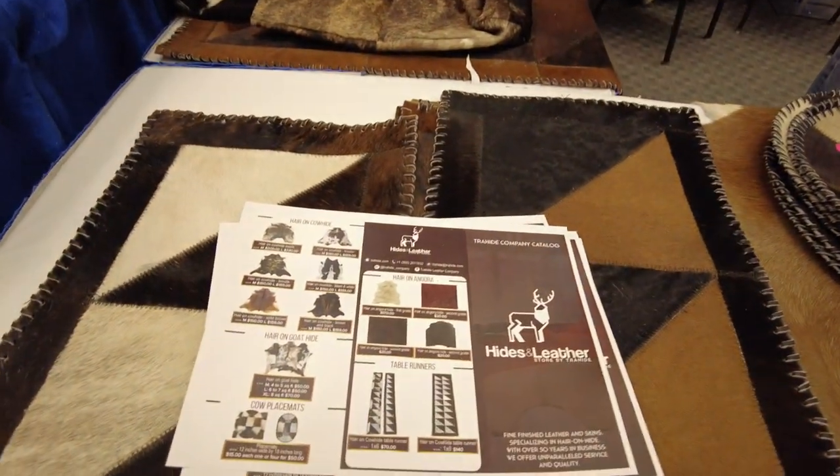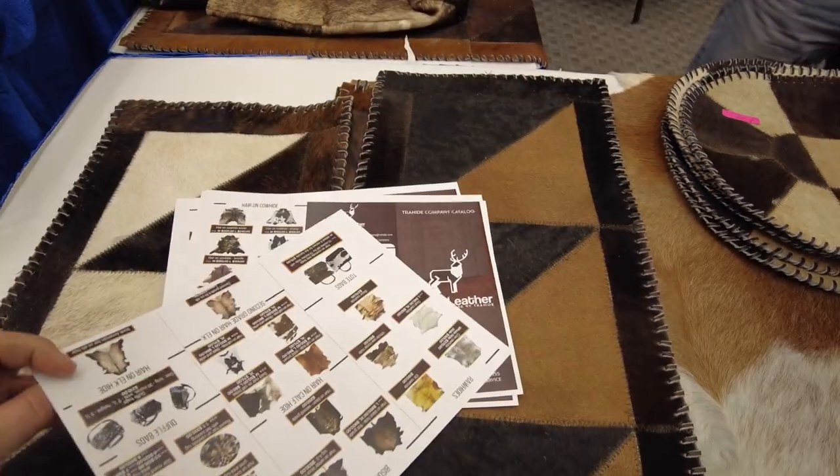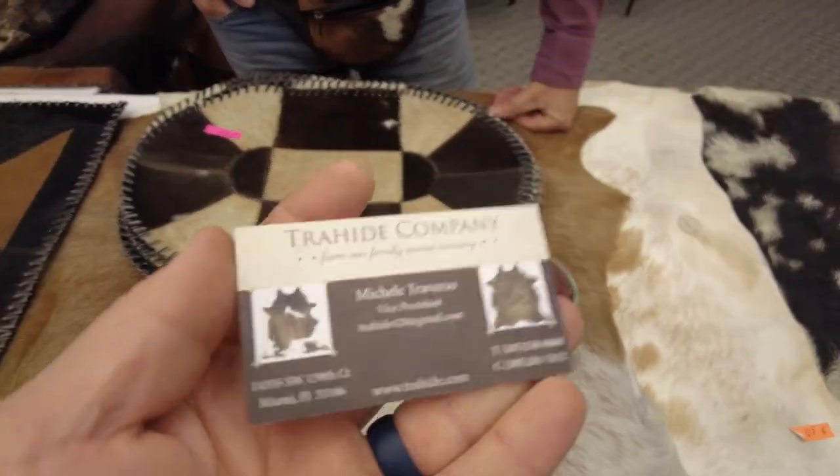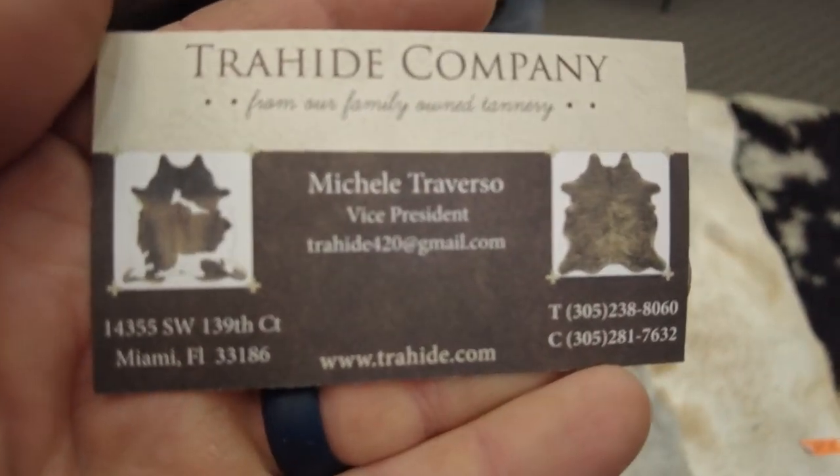If you're interested in contacting them, they've got a card I can zoom in on. So if you're looking for stuff like that, there you go.